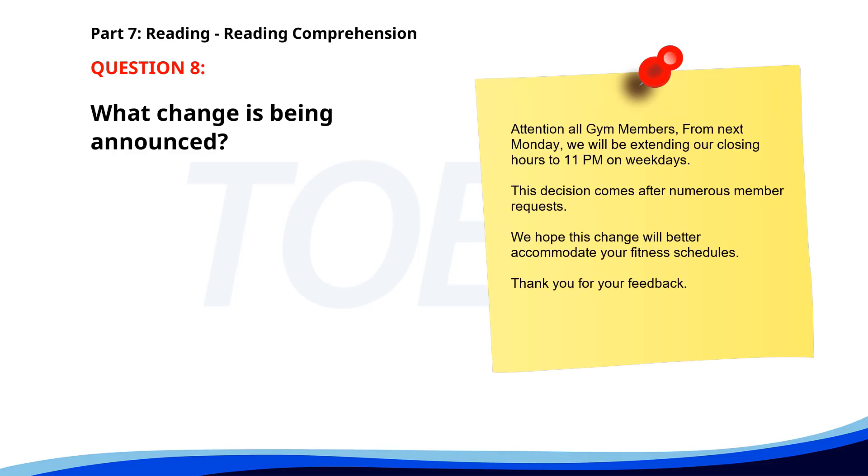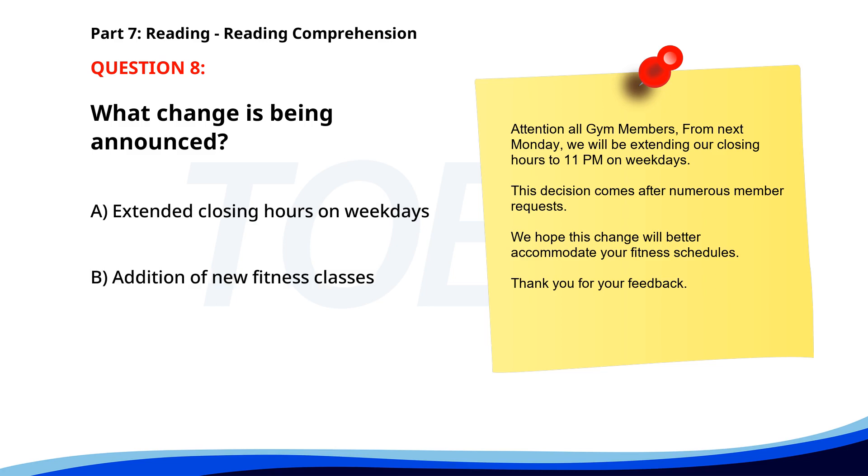Number 8. 'Attention all gym members. From next Monday, we will be extending our closing hours to 11 p.m. on weekdays. This decision comes after numerous member requests. We hope this change will better accommodate your fitness schedules. Thank you for your feedback.' What change is being announced? A. Extended closing hours on weekdays. B. Addition of new fitness classes. C. Reduced membership fees. The correct answer is A. Extended closing hours on weekdays.